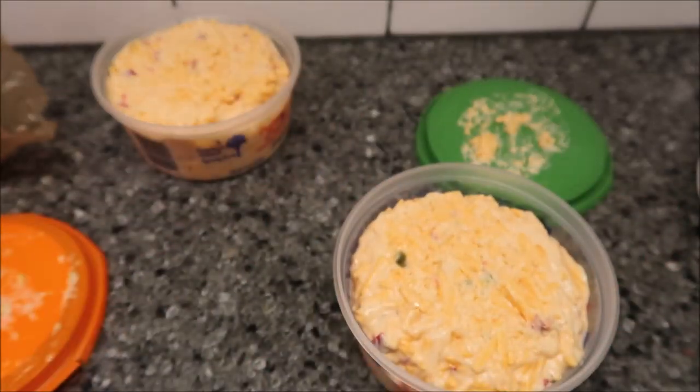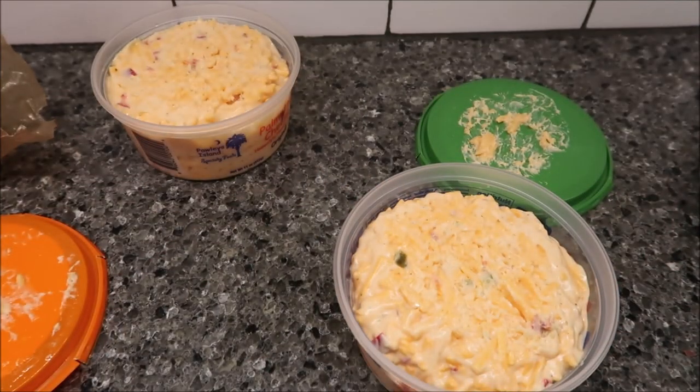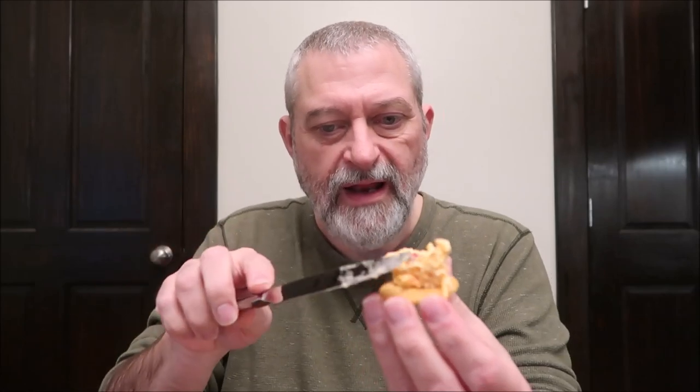I'm going to take us over to the table, get my Ritz crackers and my knives. Alright, I'm going to try the regular kind first. I'm just going to dig in here with this knife and put some on the cracker. I love Ritz crackers. There we go — there's plenty of pimentos and cheese in there.